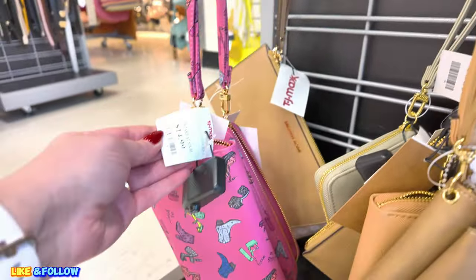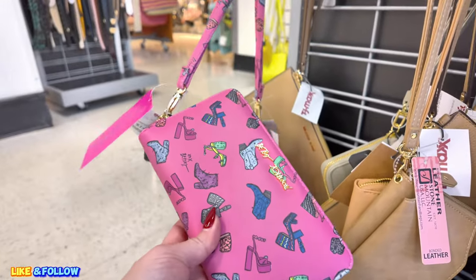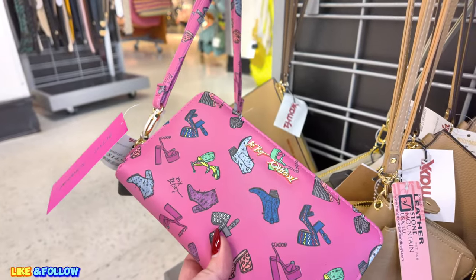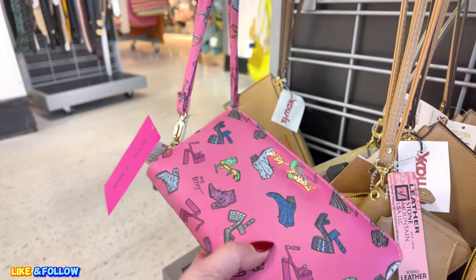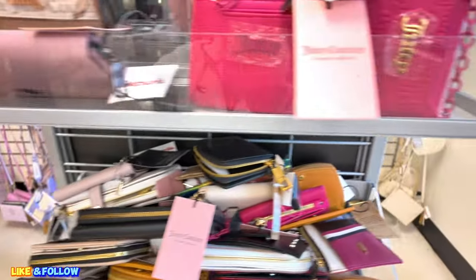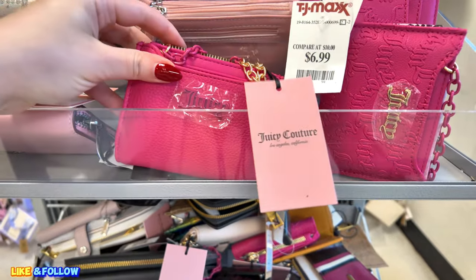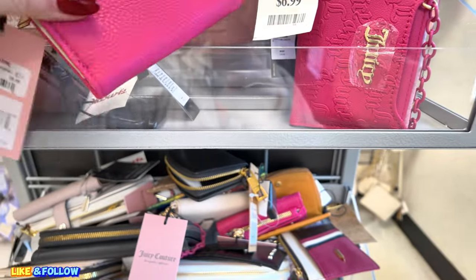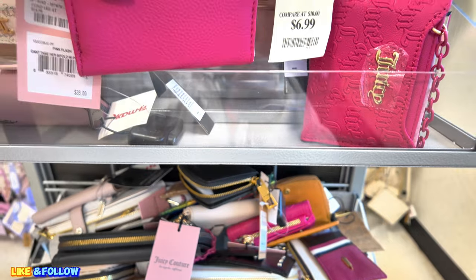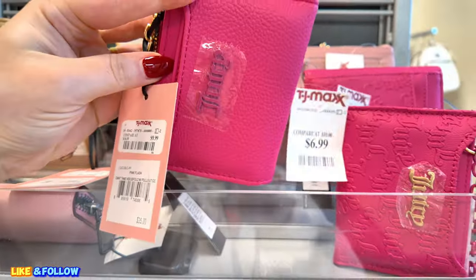Look at this cute one down here, $15.00. That's super cute. Betsy Johnson with the little cowboy boots and stuff like that. That's super cute. I see some Juicy Couture little ones here. Some Juicy Couture. $10.00 for these. Juicy Couture in a pink. $6.99.